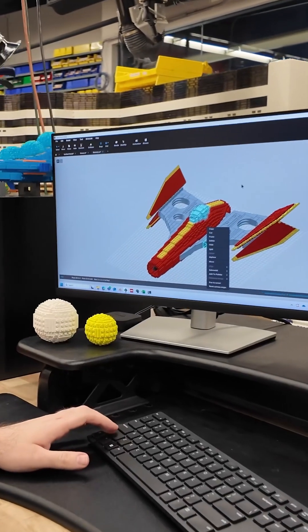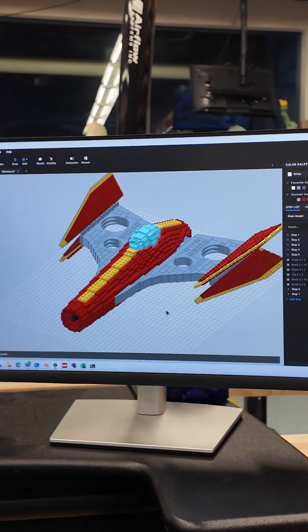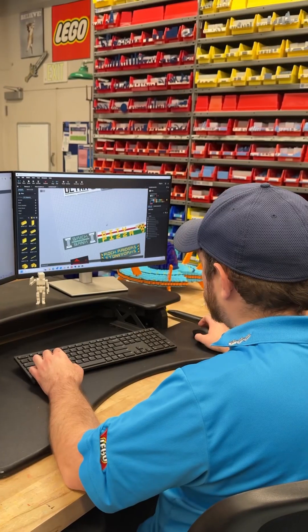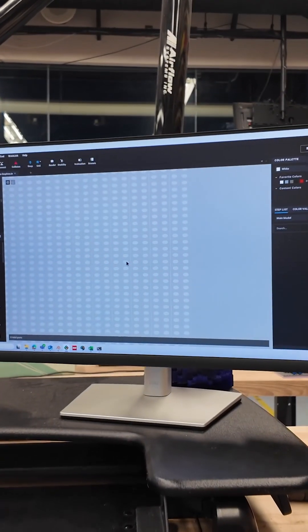I have been building in Studio for over six years now. Studio is indispensable. It's the best software I've used. It's got so many tools. The features are so rich. It lets me do pretty much anything that I want to design.